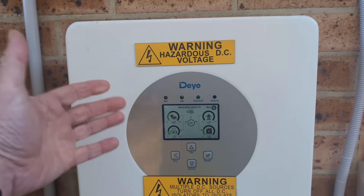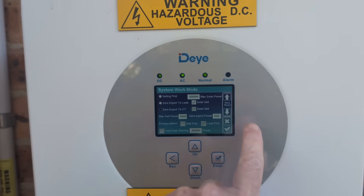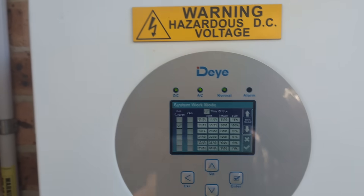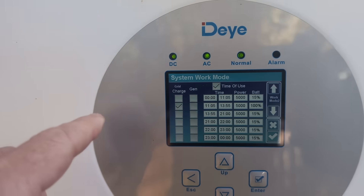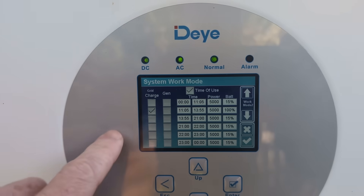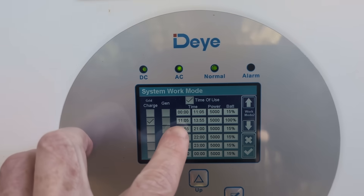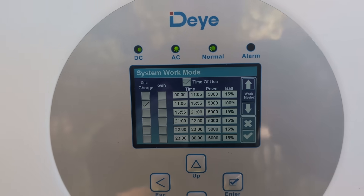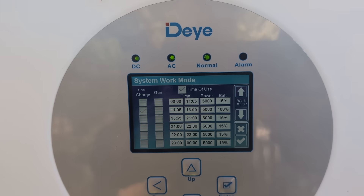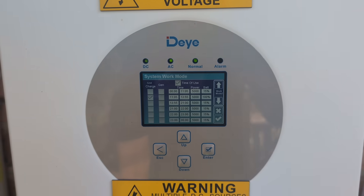I thought, this thing has timers built into it. We can go into system work mode like this, and you'll notice it's got timers. The timer system in this is ridiculously confusing, but I did get it to work, and just after 11am it switches on and charges the battery at the full 5kW power during those three free hours.